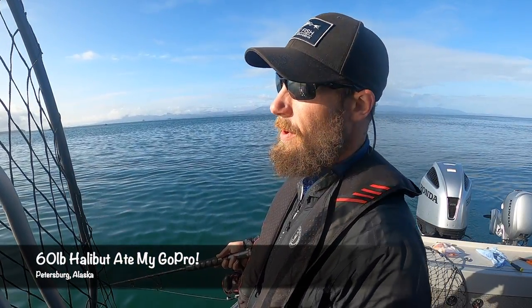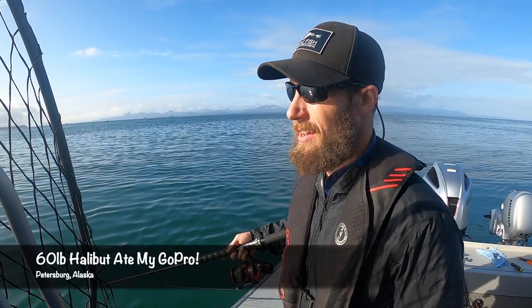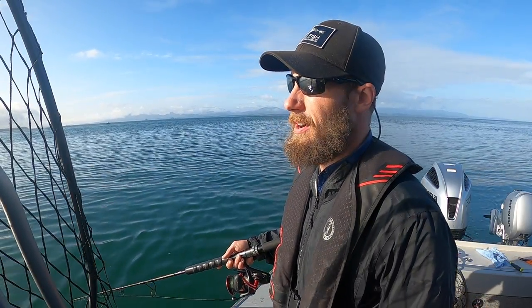Hey, what's up guys? Captain Zach here. We have a bright sunny morning here in the Sumner Strait. So yesterday was probably like five to six footers out here, really heavy wind, like 30, almost 40 knots. And today it just laid down perfectly for us.